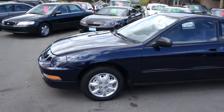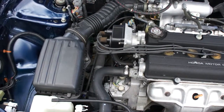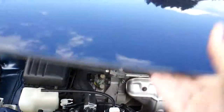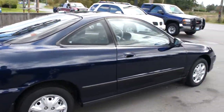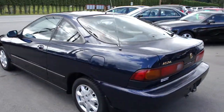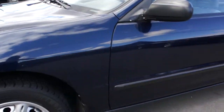1997 Acura Integra two-door coupe with a 1.8 liter four-cylinder engine. This car is in excellent condition — it's been very well looked after. One of the cleanest cars of this age we've had here.